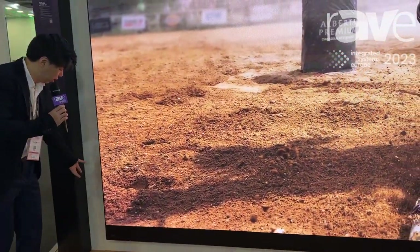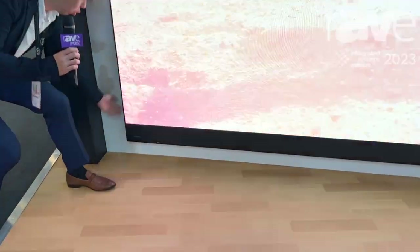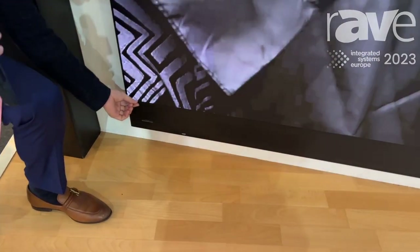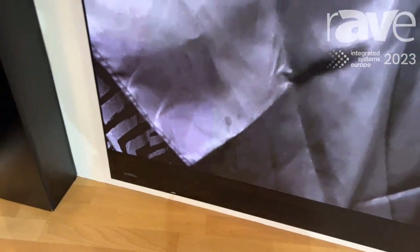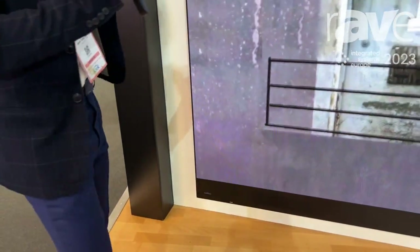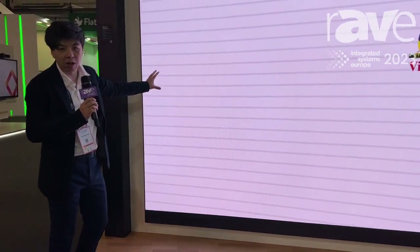You can also see here is the control box. You can move this control box to the back — when you do, the bezel here is only 8mm, making the whole screen look borderless. You can imagine that if you put the two together, it's a borderless screen — a spectacular visual experience you won't find anywhere else.